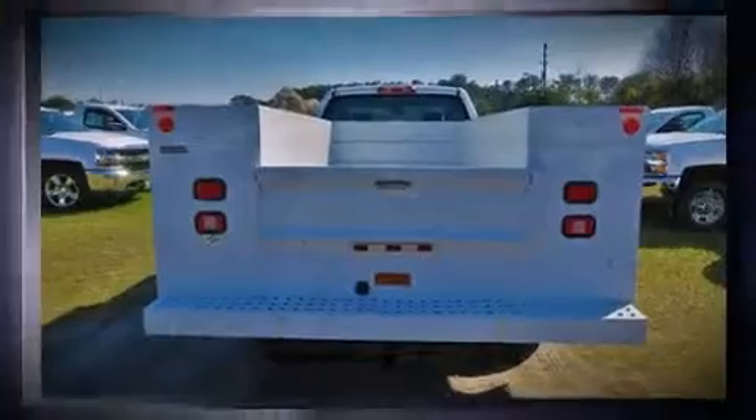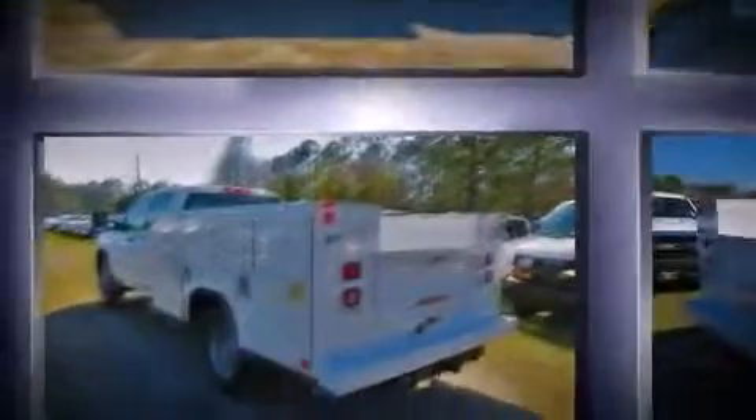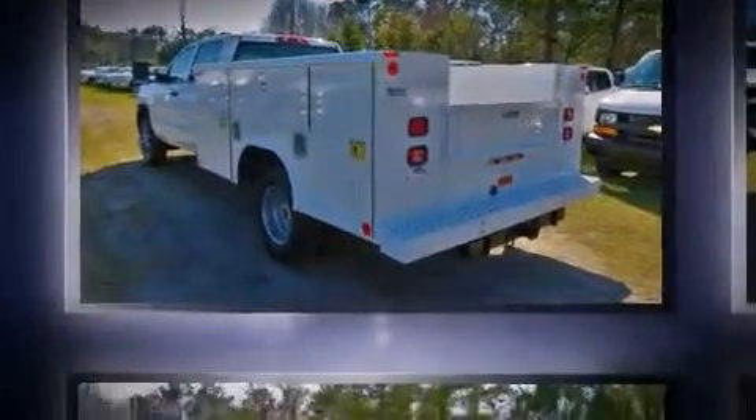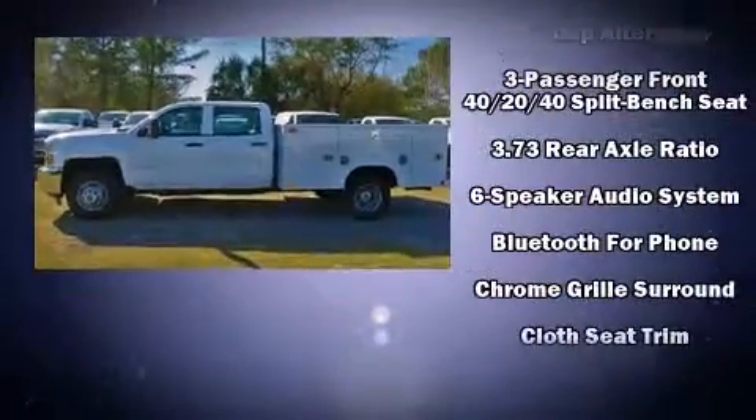It distinguishes itself from the competition with features such as front and rear reading lights, one-touch window functionality, variably intermittent wipers, a trip computer, remote keyless entry, and air conditioning.